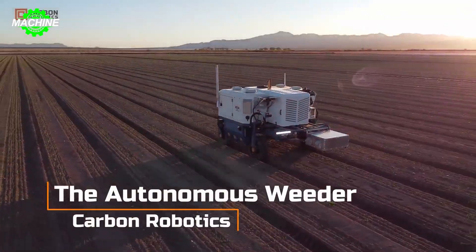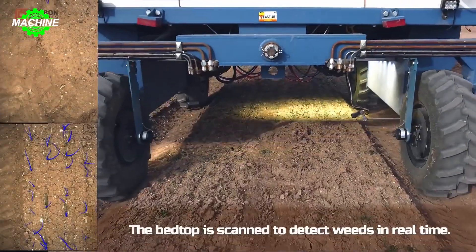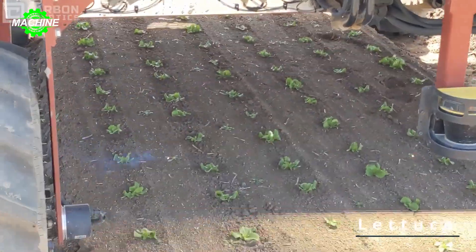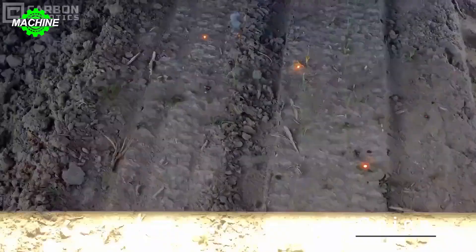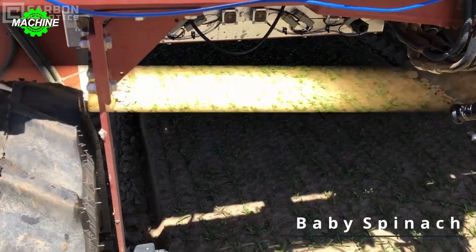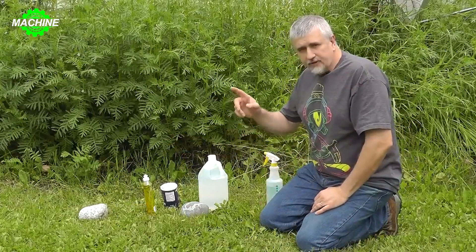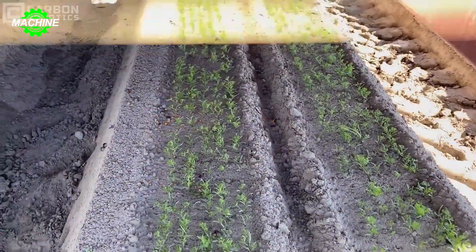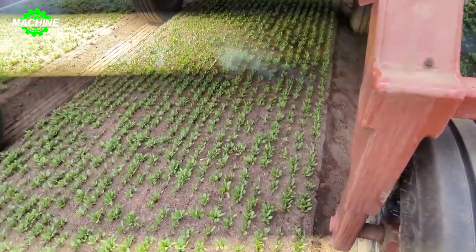This is a weed killing machine using laser beams that operates 30 times faster than the strength of an average person. It's called the laser weeder, manufactured by Carbon Robotics. According to Paul Neitzel, the founder of Carbon Robotics, the nutrient content in vegetables has decreased by 40% over the past two decades, and the soil's health is steadily declining due to the misuse of herbicides. Moreover, continuous spraying of chemicals also has long-term impacts on the health of farmers.